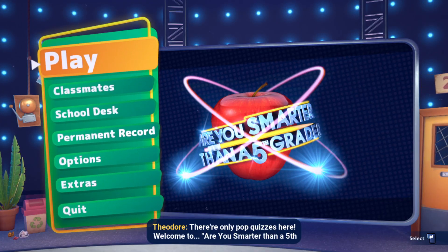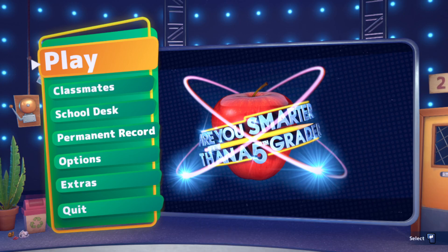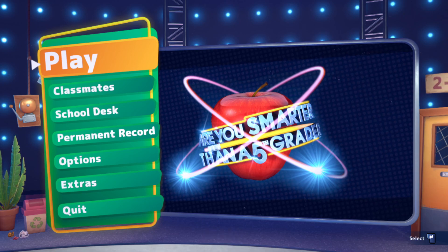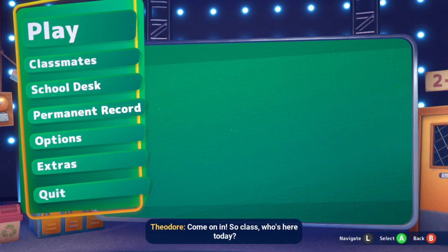There are only pop quizzes here! Welcome to Are You Smarter Than A 5th Grader? Hello and welcome! Let's get into it! Come on in!